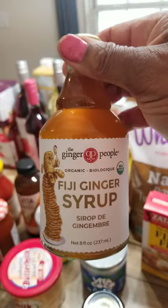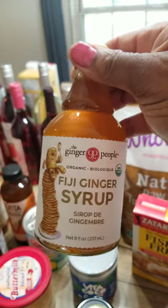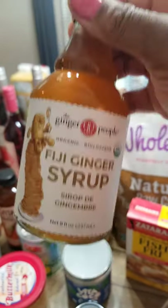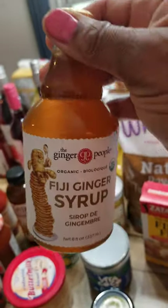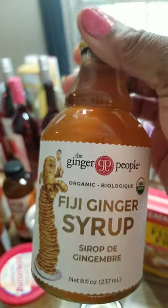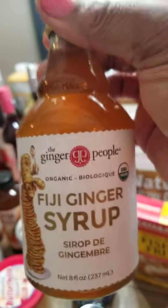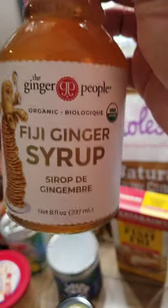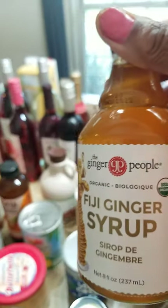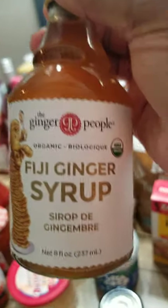I also bought some ginger syrup. I'm going to make my favorite cocktail this weekend, called a Moscow mule, which I will show you guys. I usually make my own syrup, but if I'm not up to it, I'm going to use this. It's a ginger syrup — you can flavor anything with it, from seltzer water to homemade lemonade. Anything you want to sweeten your tea or whatever, you can put some of this in there. It's non-GMO, organic. I got this one at the Fresh Market.